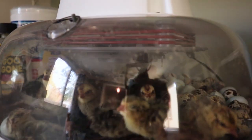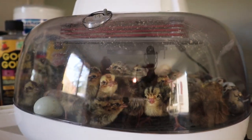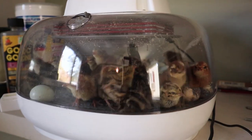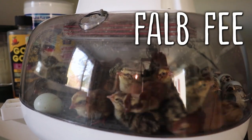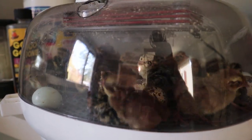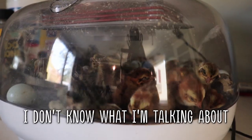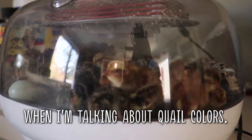There's literally so many quail babies in here, it's crazy. These are a mix of different colors — I think falbfi is what you call them, Tibetan, Rosetta, Celadon. I'm not really sure if the tuxedo is considered the same thing as a Celadon. I don't really know what I'm talking about when it comes to quail colors.